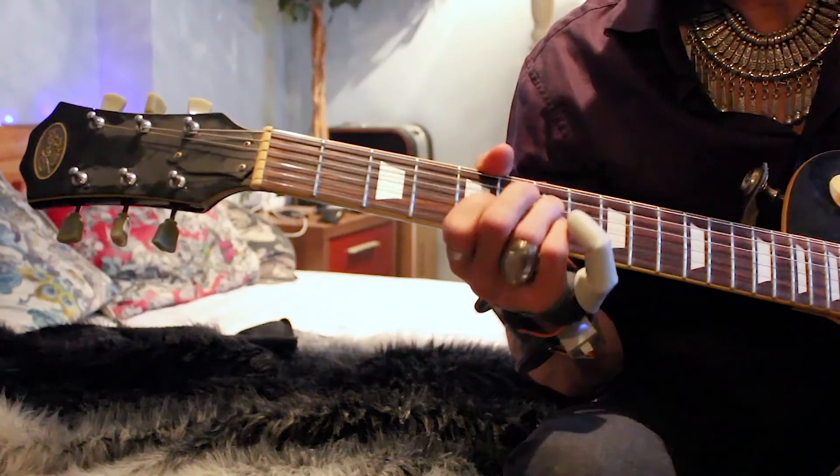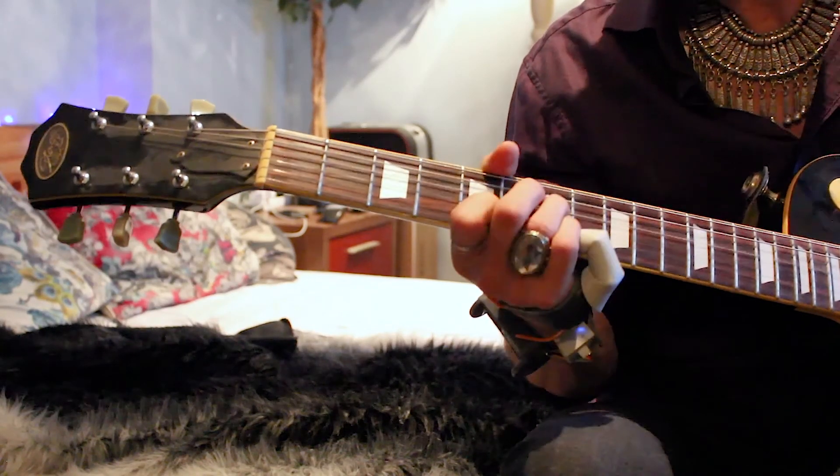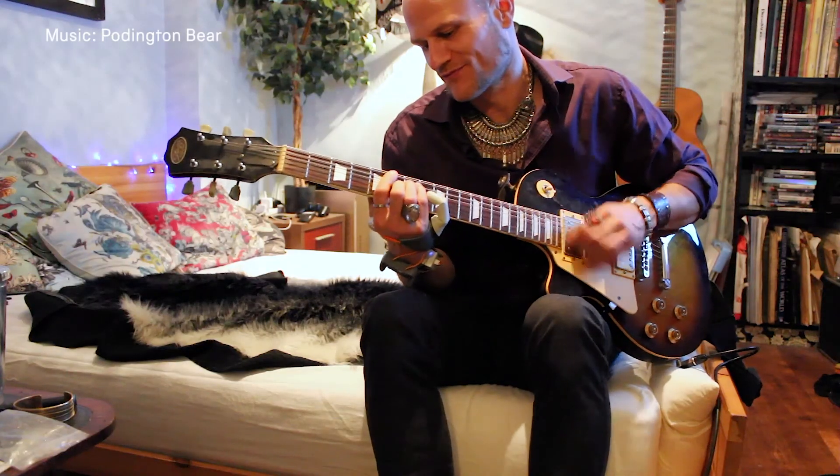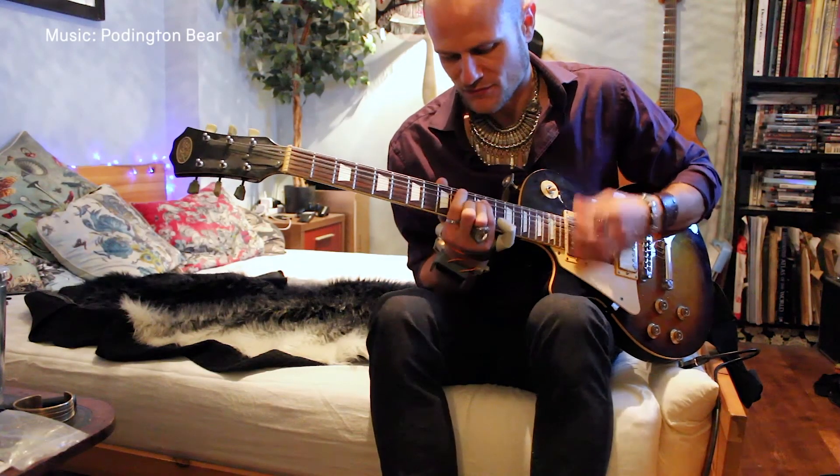We've designed our world around the hands we already have, so it's only with something like guitar or piano — something with unlimited interaction potential — that can only be enriched with an extra thumb that anyone could try on and understand, as well as aiding people who potentially need it.